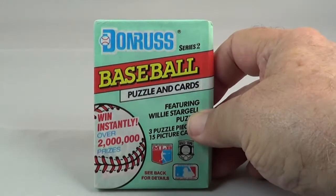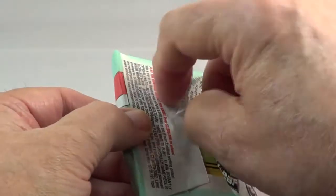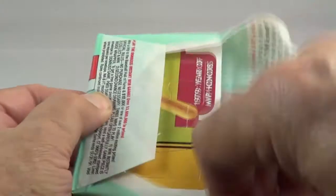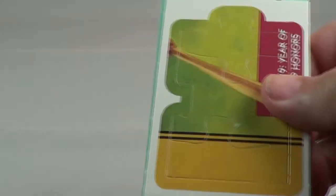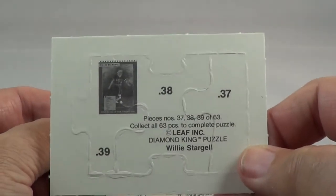Pack number two. Let's see what we find in this one. Puzzle pieces — 37, 38, 39.